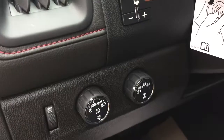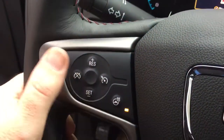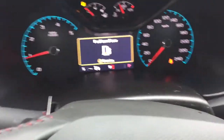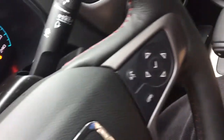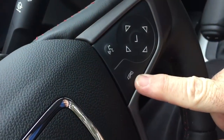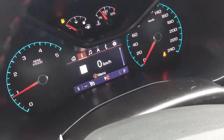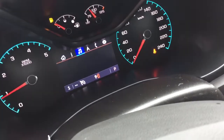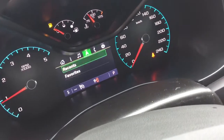Trailer brake and four-wheel drive selects. A leather-wrapped steering wheel which is also a heated steering wheel. You got your cruise control, headlights and turn signals, intermittent wipers, and on the right-hand side your hands-free calling and voice command, and the driver information center menu which allows you to scroll through and see all the information you need about your Canyon.